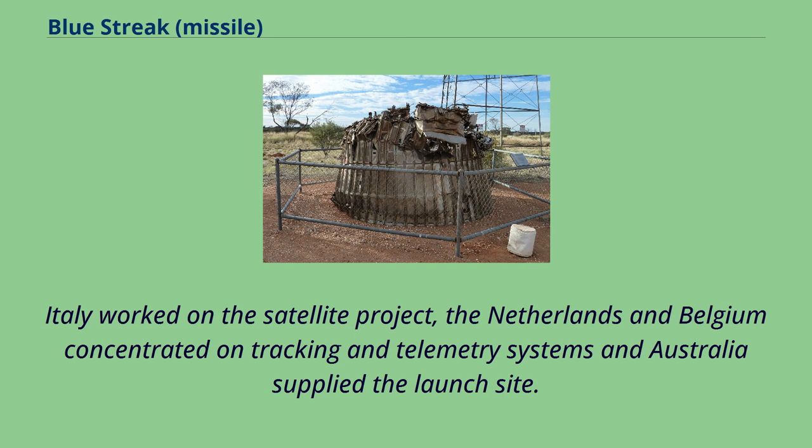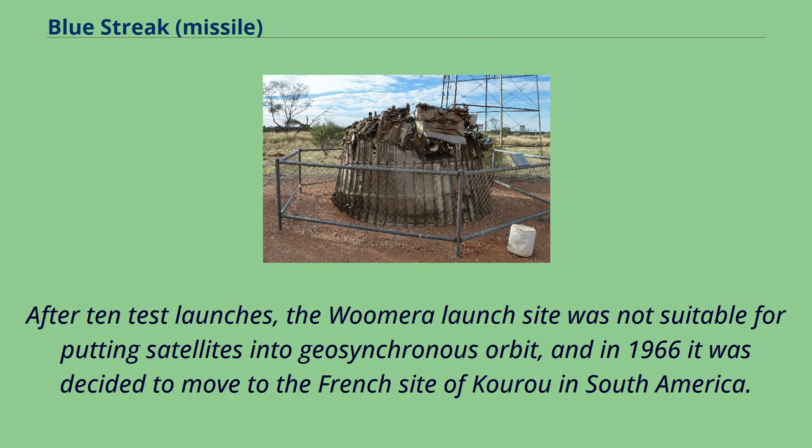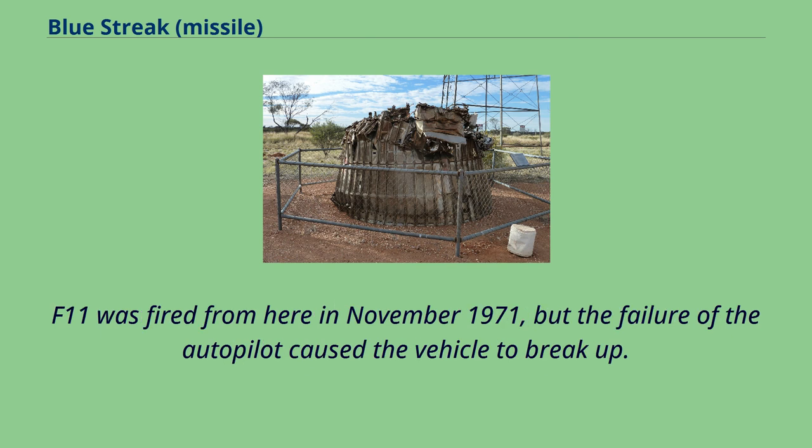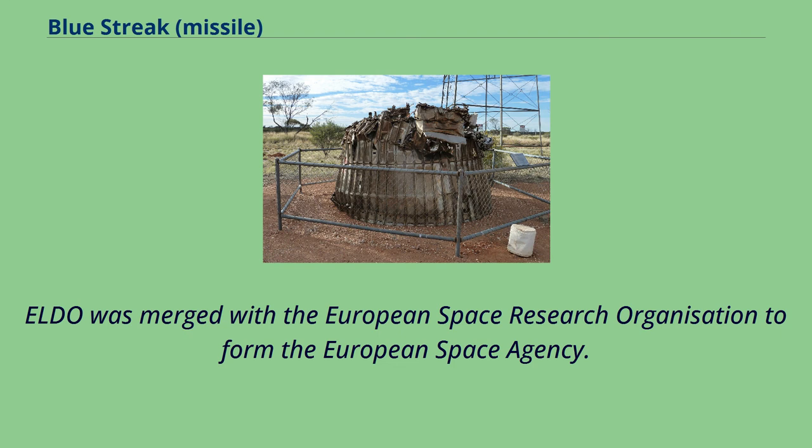The combined launcher was named Europa. After 10 test launches, the Woomera launch site was found not suitable for putting satellites into geosynchronous orbit, and in 1966 it was decided to move to the French site of Kourou in South America. F-11 was fired from here in November 1971, but the failure of the autopilot caused the vehicle to break up. The launch of F-12 was postponed whilst a project review was carried out, which led to the decision to abandon the Europa design. ELDO was merged with the European Space Research Organization to form the European Space Agency.